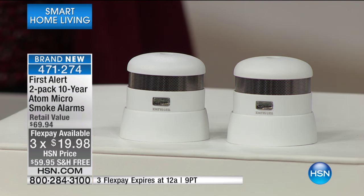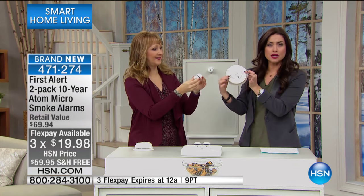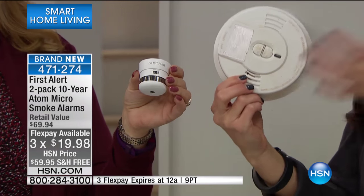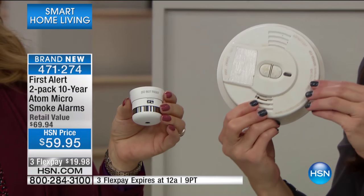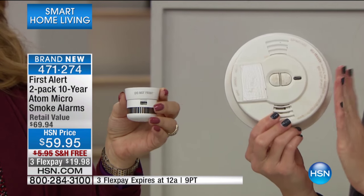We all have the old ones — the huge, clunky ones. Look at this thing. For some reason they turn yellow. Have you ever had them turn yellow on the wall? Gray or some weird color. This is old technology that is not necessarily protecting your family.